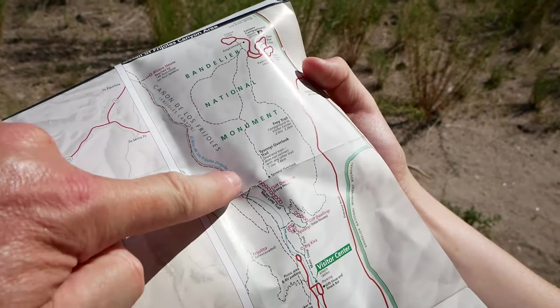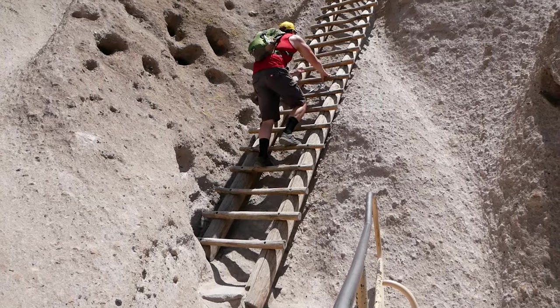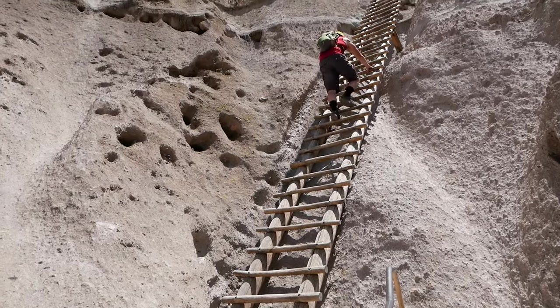Check out this view behind me — see back in the rocks there, Kayla? Some cliff dwellings! Our goal today is to hike the main loop trail and then take that to the alcove trail, where we will enter the famous area where you ascend the ladders.